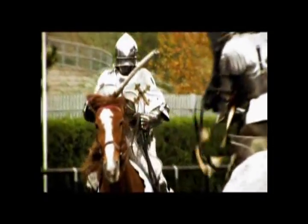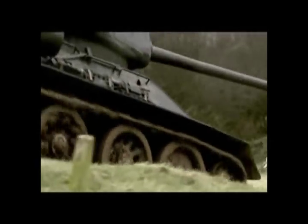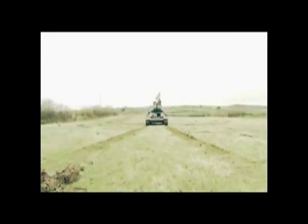Each step forward has caused advantage to shift and armies to adapt. This is the age of the knight — he is virtually invincible. Always, it has been the hunt for the perfect formula of armor, agility, and weapons.